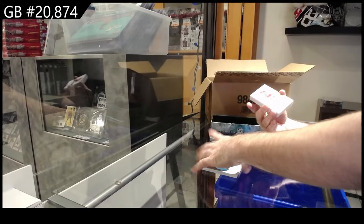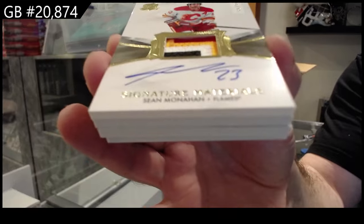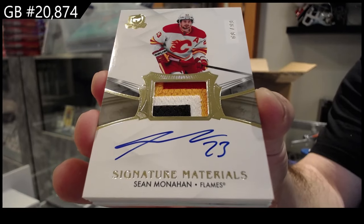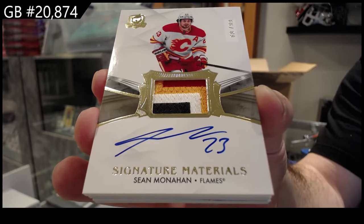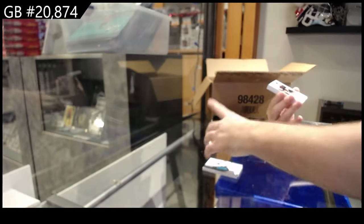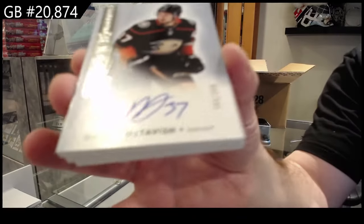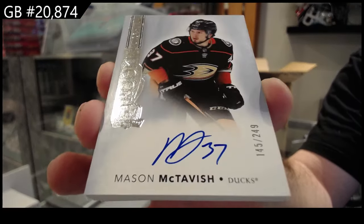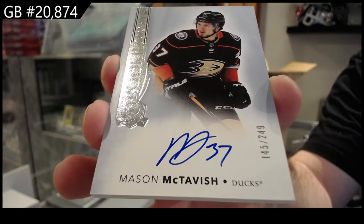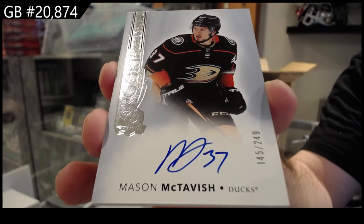For the Calgary Flames, number 99, Monaghan. Signature Materials, Monaghan. We've got number 249, McTavish for the Ducks. That's a good auto, McTavish.